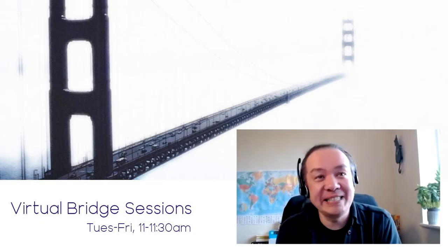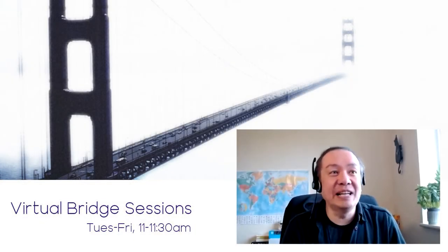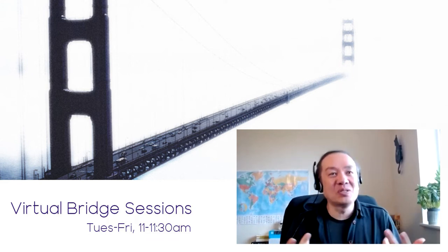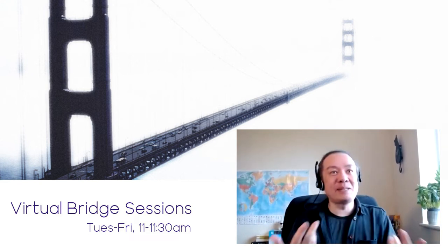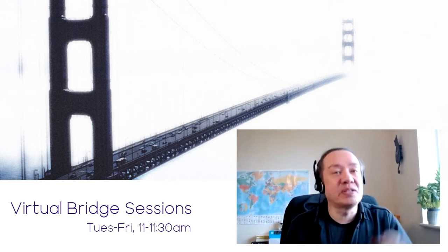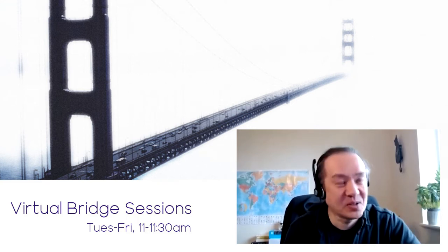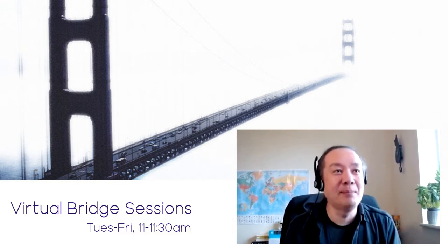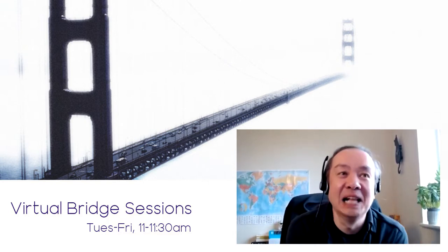Hello and welcome to this latest edition of the Virtual Bridge Sessions and today we're at the zoo! I'm so excited! It's always good to go out to the zoo, but especially now that we're joined with Lizzie, but something has happened at the zoo! I'm tense already, I need to know what's happened. So Lizzie, tell us more.